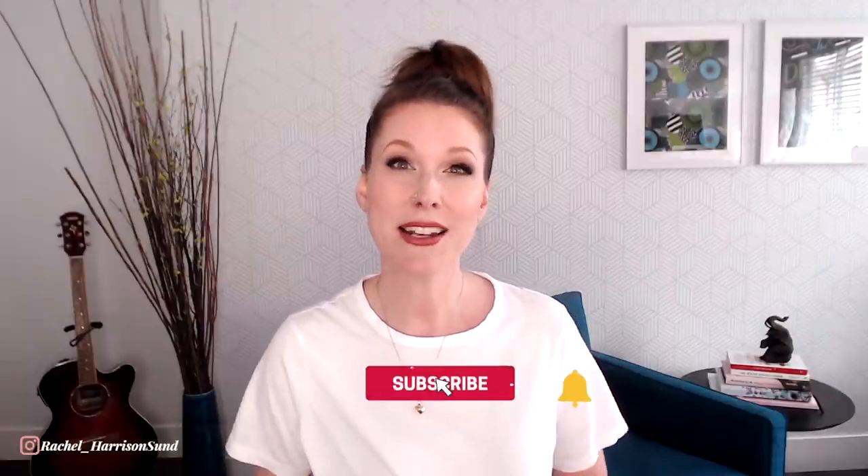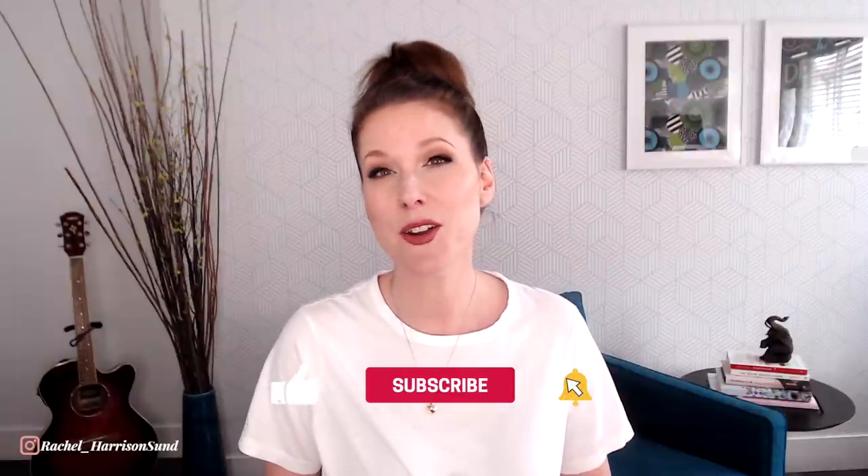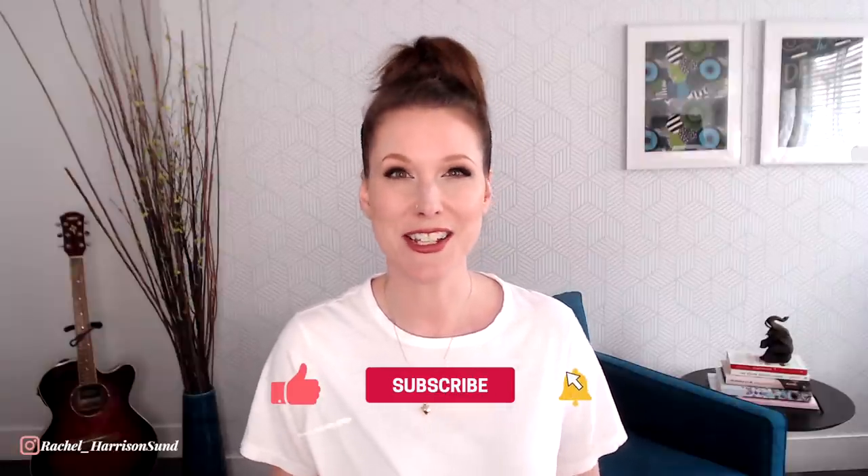I'm Rachel Harrison-Sun, and I help online entrepreneurs make more money so they can live more life. If that's you, go ahead and subscribe and hit the bell so you can be notified each time I post a new video every single Monday.